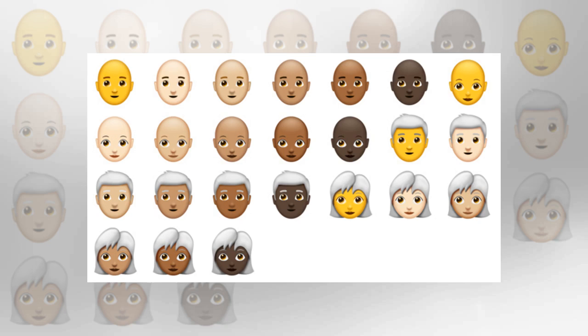New animals in the Emojiverse include raccoons, llamas, hippos, kangaroos, badgers, swans, peacocks, parrots, lobsters, mosquitoes, microbes, and teddy bears.